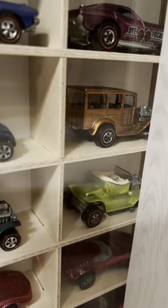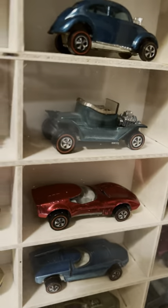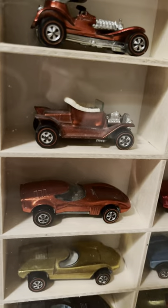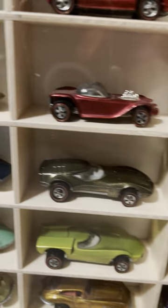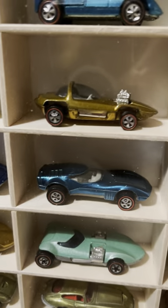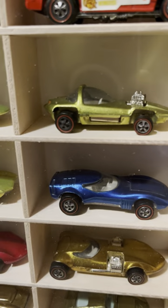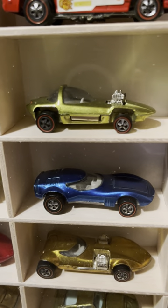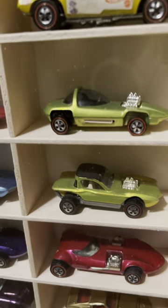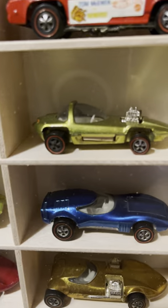Here's the Ford Woody, the Hot Heap in antifreeze, the Hot Heap in green enamel, and a red Hot Heap. Here's the Beatnik Bandit. Here's a Silhouette in gold — one of my favorites. A Silhouette in lime yellow. A Silhouette in antifreeze — notice the difference between antifreeze and lime yellow.